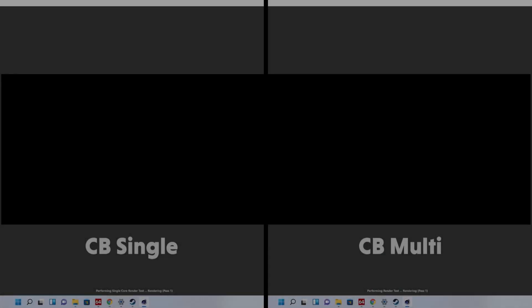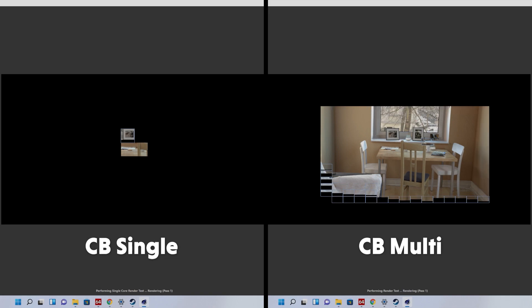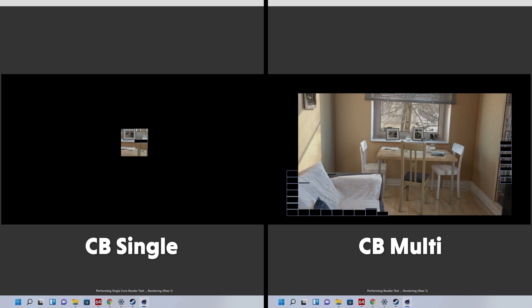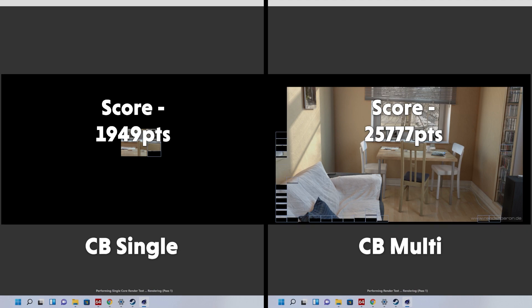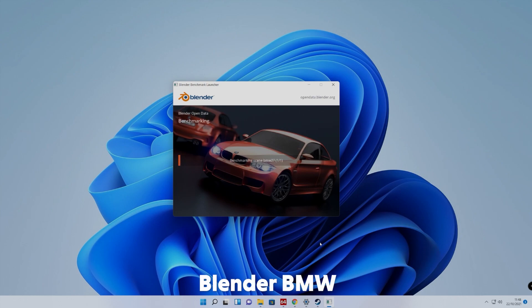Now we're on to Cinebench. I did a few tests in Cinebench R23 and took the median result — that way it's a real-world data scenario and not a made-up average. The i9-12900K does very, very well in multi-core tests, giving us a score of 25,777 points in multi and 1,949 points in single. That is a very decent score. Single-core performance still could be better, but multi-core is blisteringly fast. Finally, on the Blender BMW benchmark, this only took the 12900K 1 minute and 33 seconds — that might be the fastest CPU I've ever benchmarked.